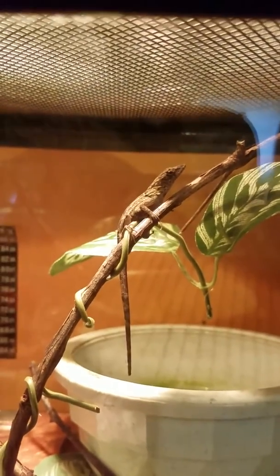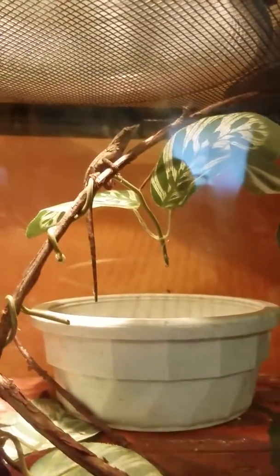She lives in a 10-gallon tank with my green tree frog. It is just fine — even three of them in there would be fine in a 10-gallon.